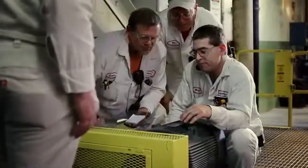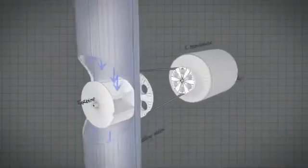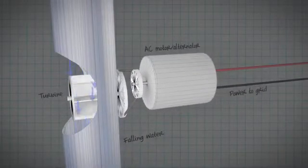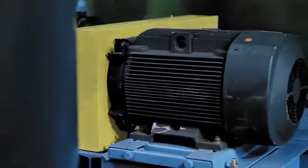We had to figure out the best way to use the energy that the turbine was putting out. What we ended up with was a very simple AC motor used as an alternator. We built a very simple control system, put it online, and it's worked like a champ ever since.